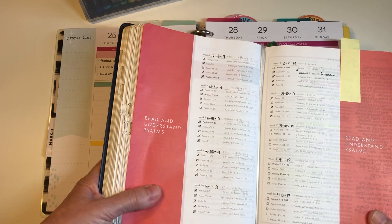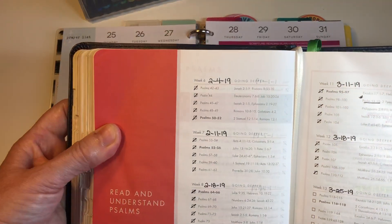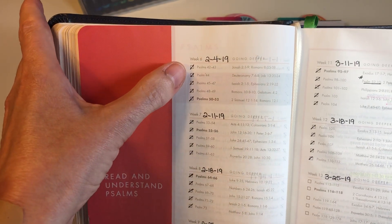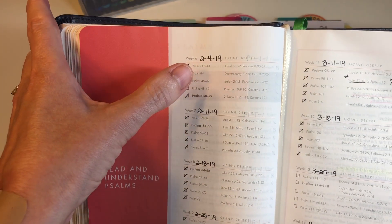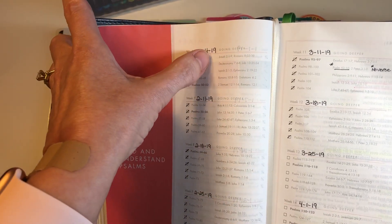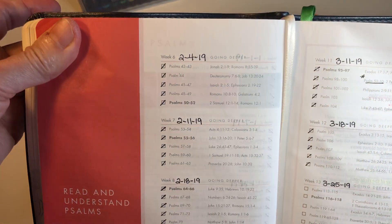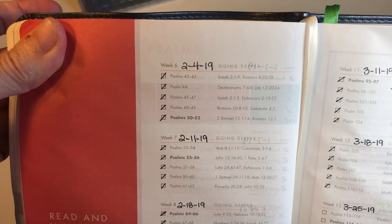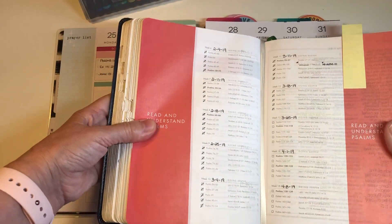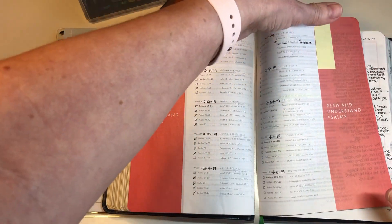I love this She Reads Truth Bible because it gives you the first couple of paragraphs to read each day, and if you want, you can do just that. But what I am doing is the 'going deeper' section, which shows you additional scriptures that also go with each chapter. That's what I chose to do.